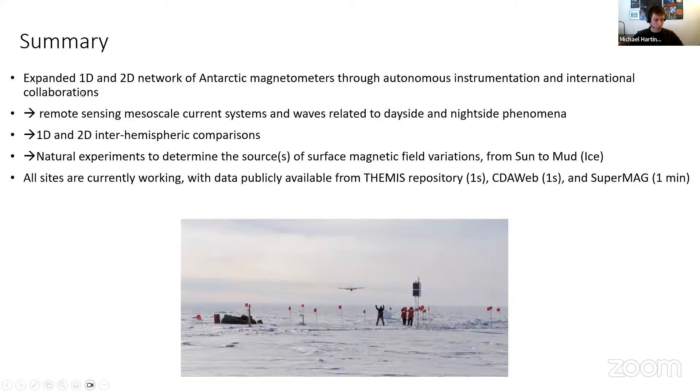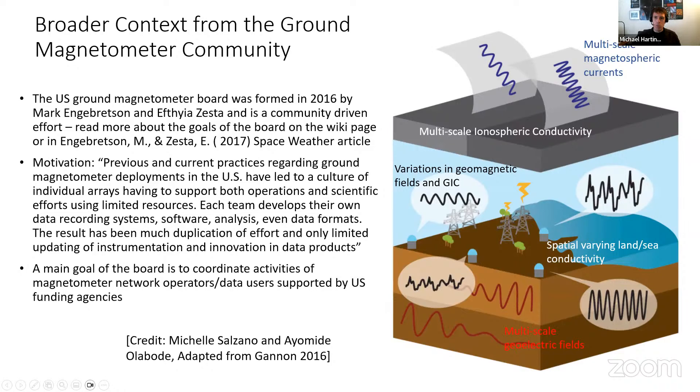In summary, we're using 1D and 2D expanded networks of Antarctica magnetometers and other instruments, built through autonomous instrumentation and international collaboration. We can use this to remote-sense mesoscale current systems, do 1D and 2D north-south hemisphere comparisons, and conduct natural experiments. Data are available on Themis, CEDAweb, and SuperMAG. This effort fits into wider community activities — as Kyle mentioned, I'm involved in the U.S. Ground Magnetometer Advisory Board, formed in 2016, a community-driven effort to coordinate activities across magnetometer network operators and data users.